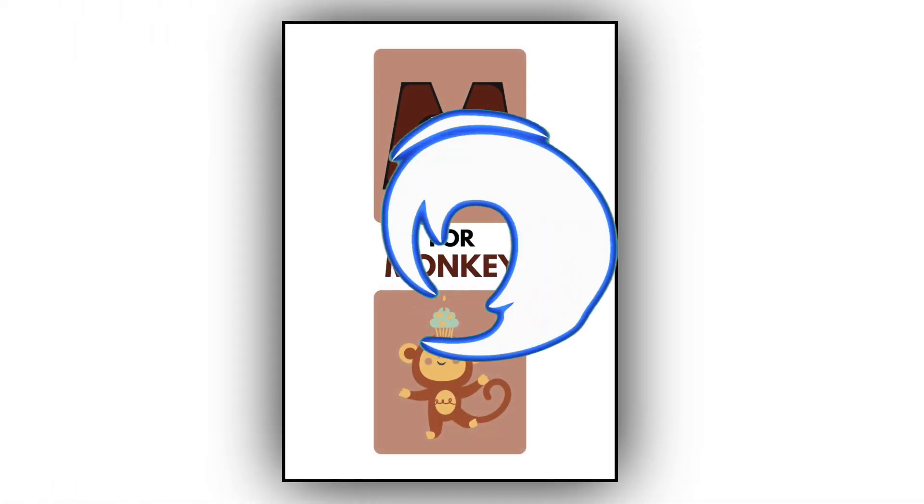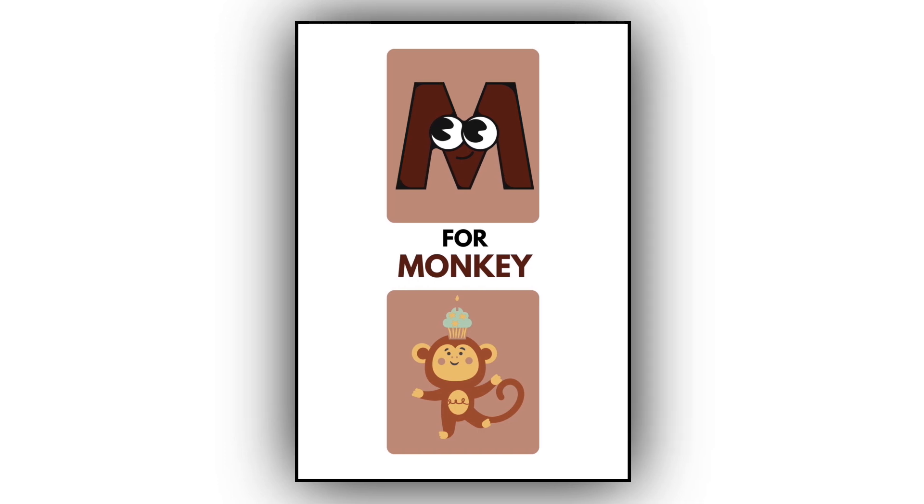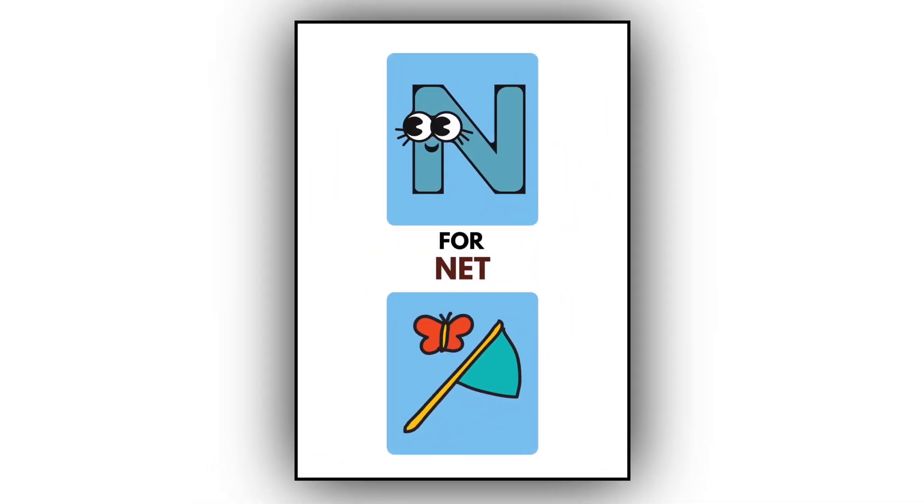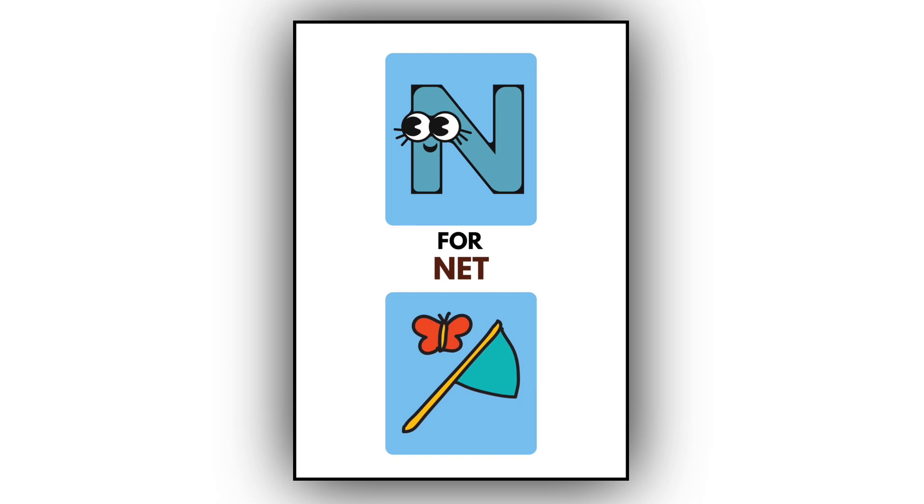M. M for monkey. This is a monkey. N. N for net. This is a net.